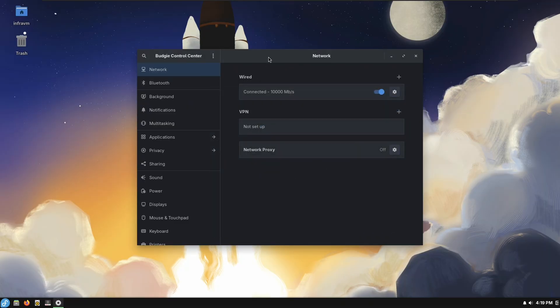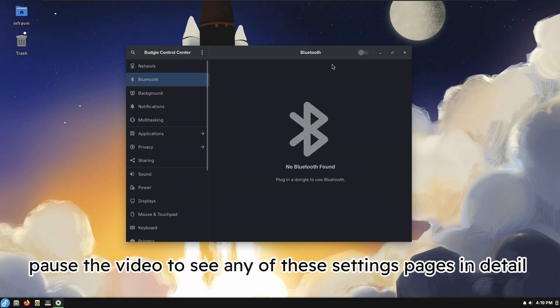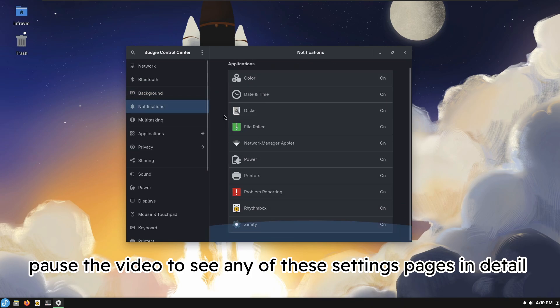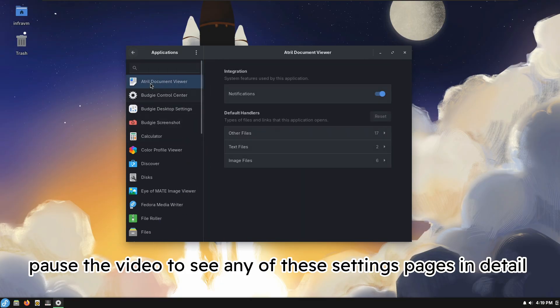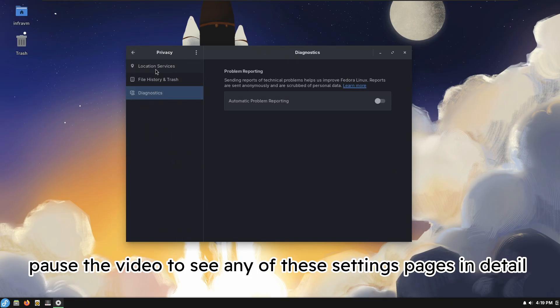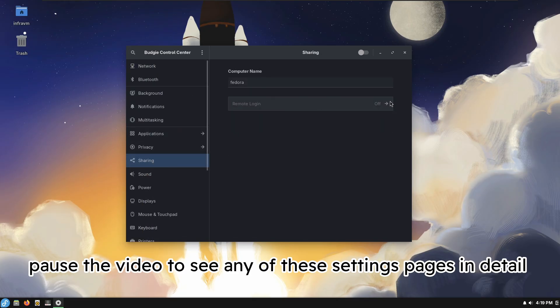Budgie uses mostly GTK4. I believe there is an appearance setting somewhere. There are network, Bluetooth, and background settings — I think these backgrounds are from Fedora 43, where we're testing this. You can turn notifications on and off for other apps. There's also privacy settings and sharing, though I'm not sure if this is SSH or Remote Desktop.